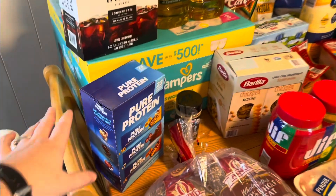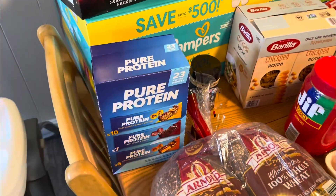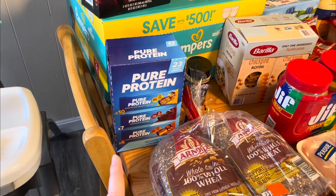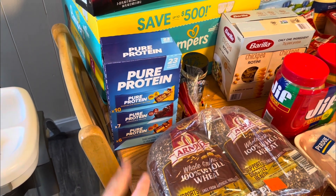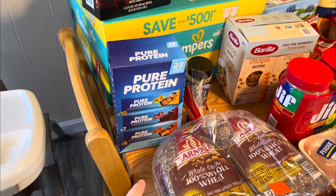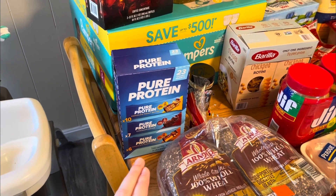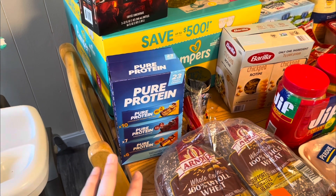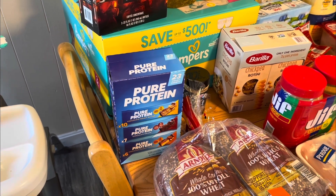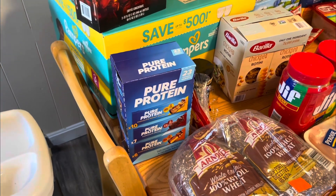These protein bars I also really like. I've been having them on days when I have to run a million errands and just don't have time to stop for real food, or don't want to because it's expensive. I'll take one with a piece of fruit and a big glass of water and it tides me over until I'm ready for a real meal.